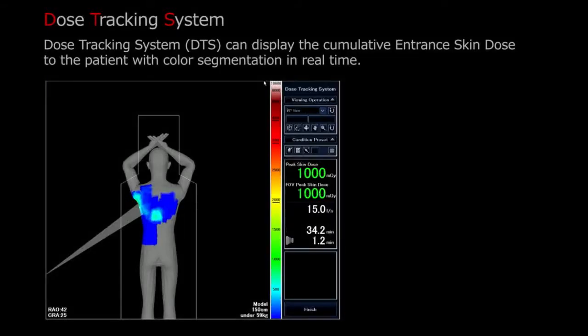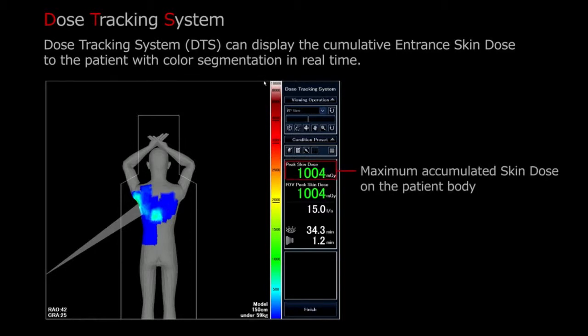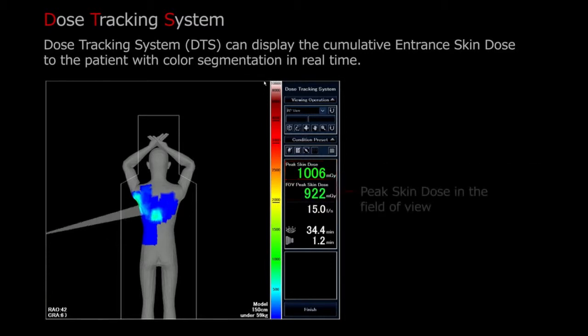The Toshiba Dose Tracking System is a system by which instantaneous and cumulative skin dose is recorded. What makes it unique is the ability to see online exactly what dose the patient is receiving during the procedure.